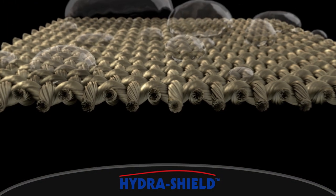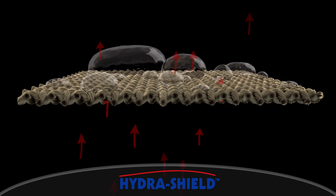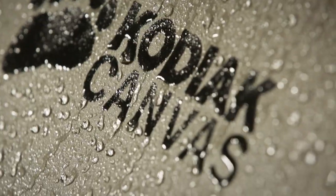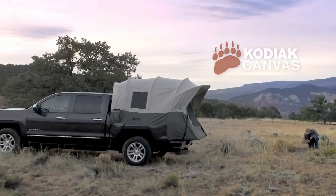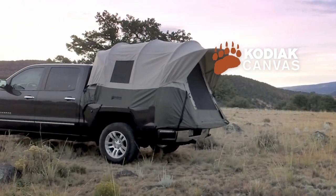The tight weave and silicone finish make the canvas watertight, yet breathable, minimizing condensation and mugginess. Unlike canvas tents of years past, our canvas will not wick water. Watertight and breathable means you stay more comfortable. Get a rugged truck tent with the quality you can trust from Kodia Canvas.